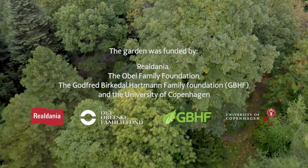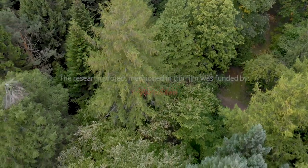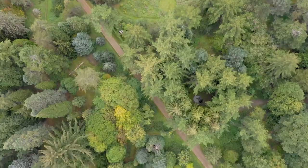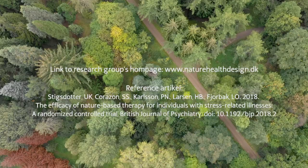The garden was funded by Rildania, the Obel Family Foundation, the Godfrey Bergdahl Hartmann Family Foundation, and the University of Copenhagen. The research project mentioned in the film was funded by Trig Fonden. Film made by Cora.